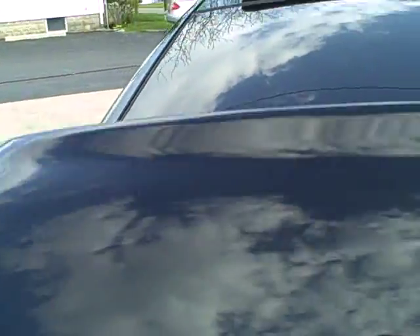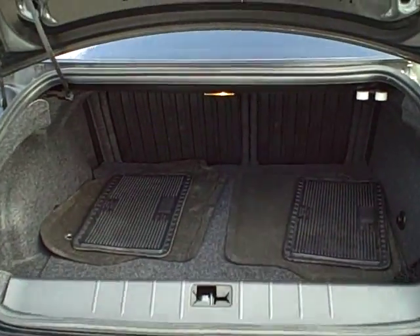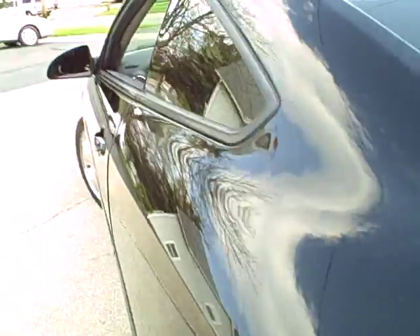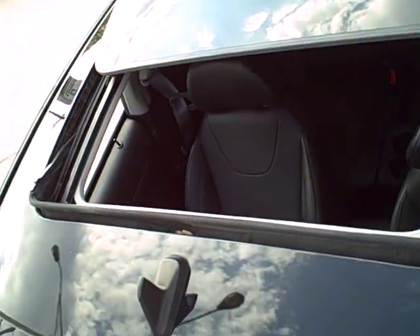Pop the trunk open, give you a shot of that. It's got keyless entry and remote start as well. Back seats lay down for that extra storage. Gonna take you up top here, show you the roof. Come on inside.